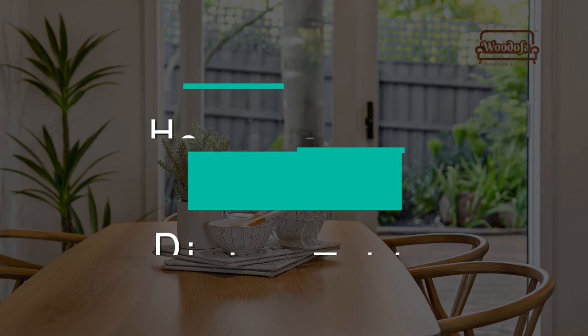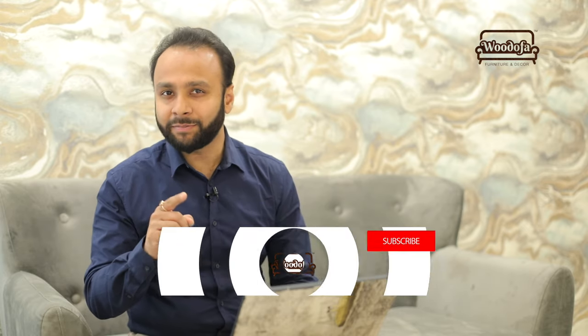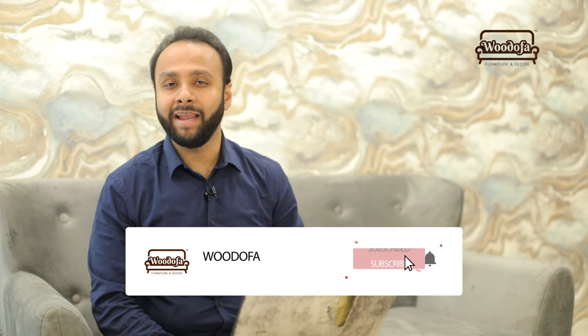Today I'll be sharing tips and tricks about dining tables — the sizes and styles which can be bought for your apartment or house. Before we begin, if you haven't subscribed to my channel yet, kindly hit the subscribe button and don't forget the bell notification icon.